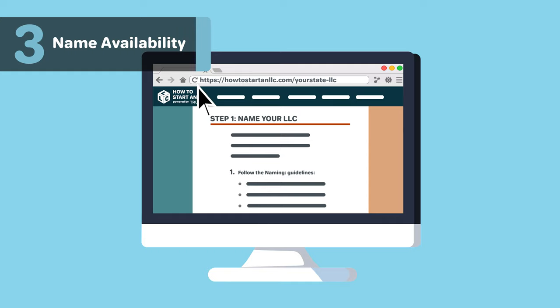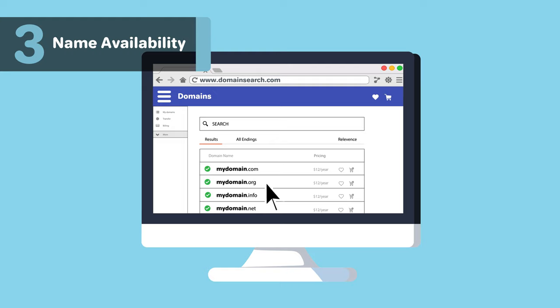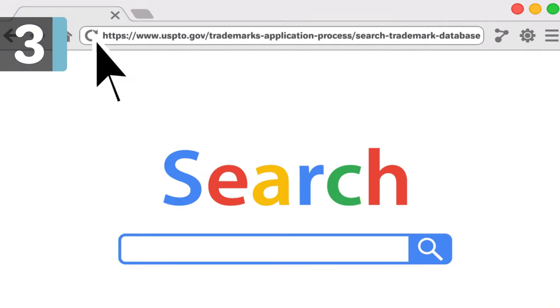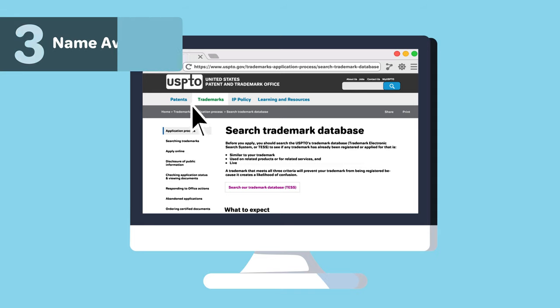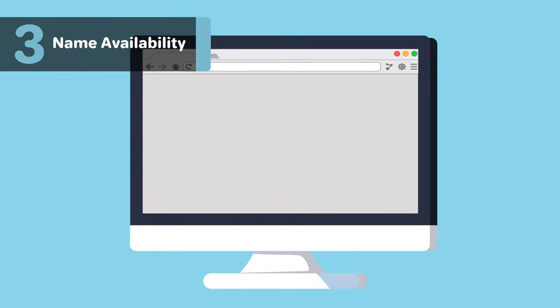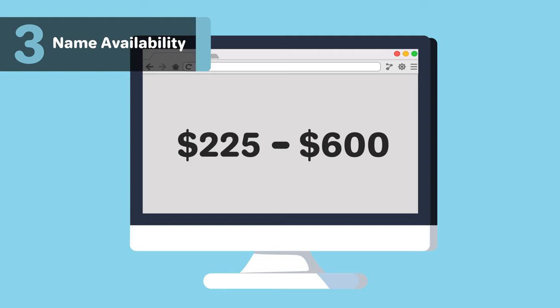After confirming your name is available in California, we recommend doing a domain search to see if your name is available as a URL. Even if you don't plan on making a website today, we recommend buying your domain in order to prevent others from acquiring it. Next, do a quick search on the US Trademark Electronic Search System to see whether someone has already trademarked your name. Once you know the name is available, you can choose to apply for a trademark for your business, but the cost is between $225 and $600, which may be more than you want to pay for a startup.